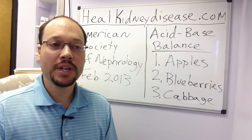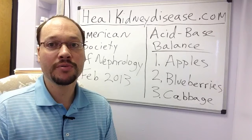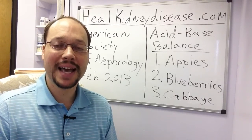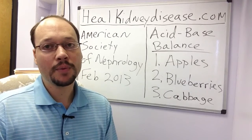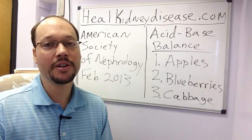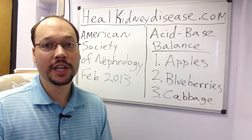What they recommend is consuming more fruits and vegetables, but I took it one step further — you want to consume more of the low-potassium fruits and vegetables. I have a list here of a few things you can start doing today on your next meal or snack to better your kidney health.